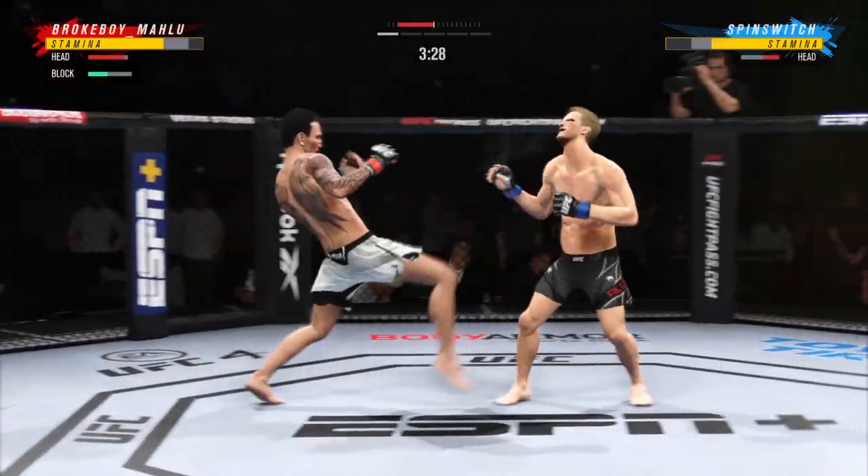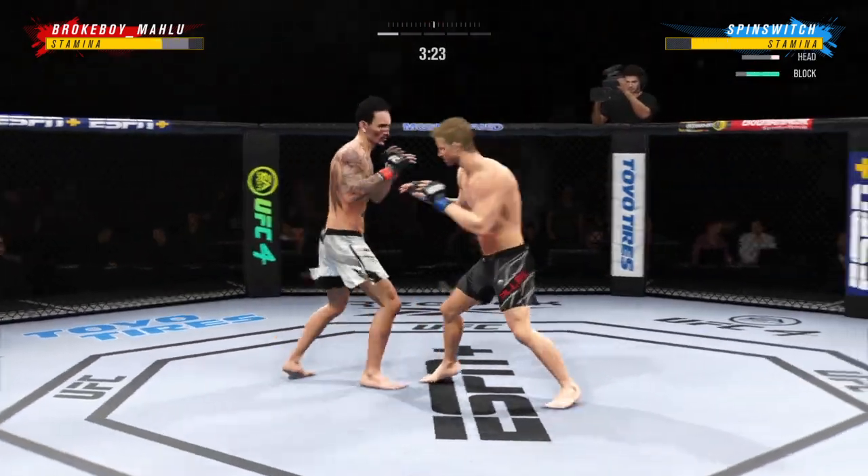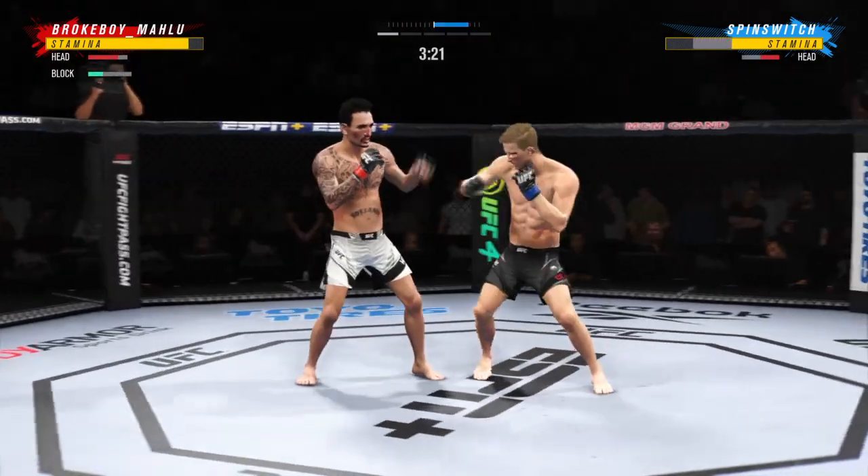We pull up the stats for you now: 32 total strikes have landed for Max 'Blessed' Holloway. He continues to mix it up nicely, going to the head and mixing in some body shots.